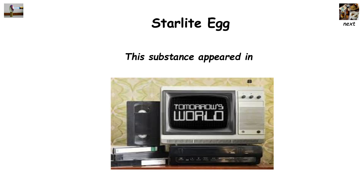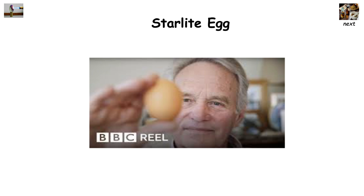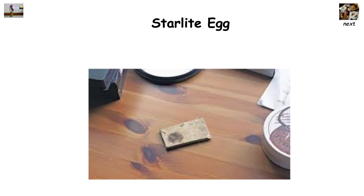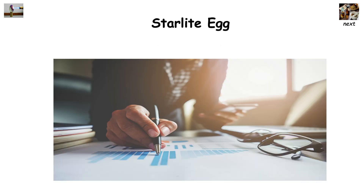This substance appeared on BBC's Tomorrow's World in 1990, where an egg coated in the substance was blasted with a 1,200 degree torch. Not only did starlite protect the egg, but the internal temperature never rose above 35 degrees Celsius, and the egg was still raw. Not even high-powered lasers or simulated nuclear flashes could destroy the material, and very quickly the inventor had investors calling him to capitalize on his invention.